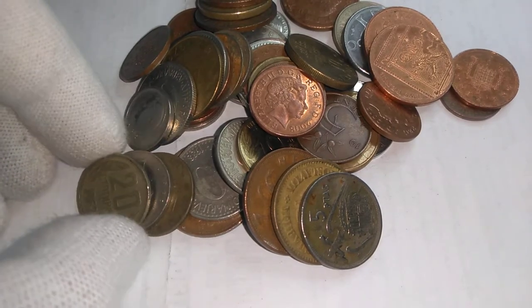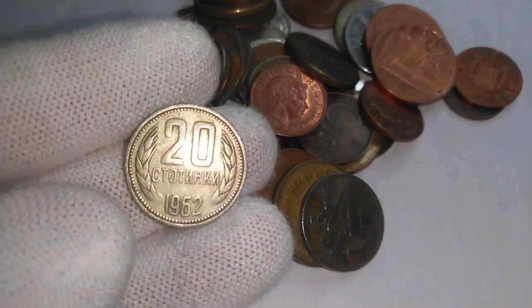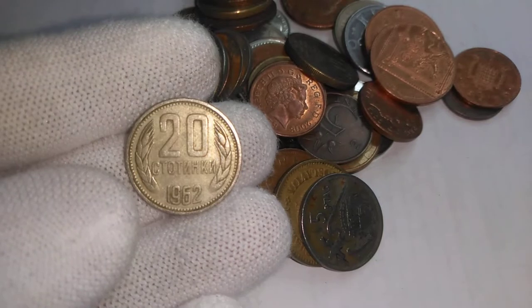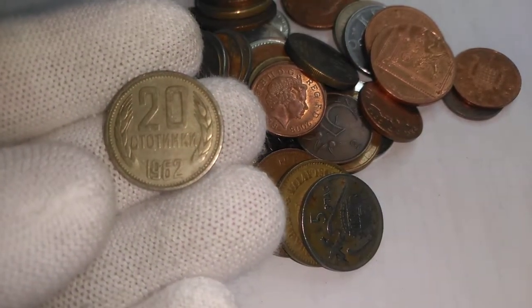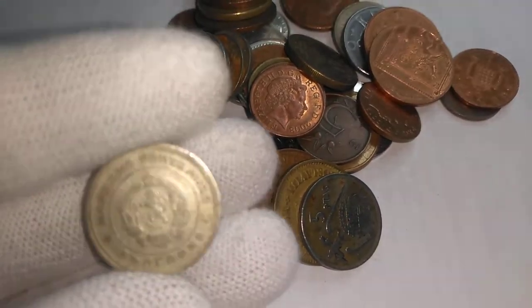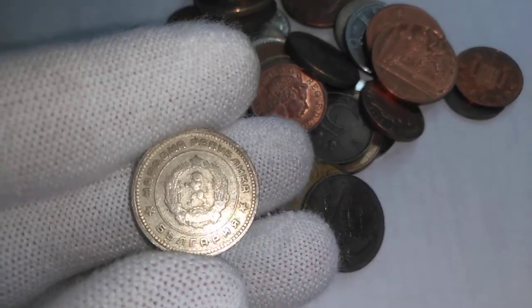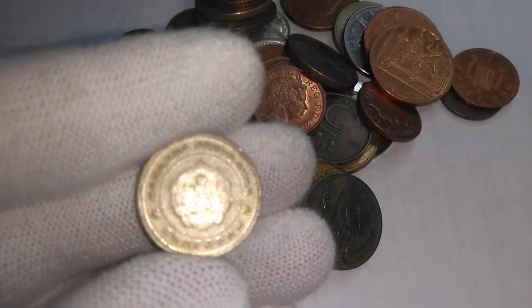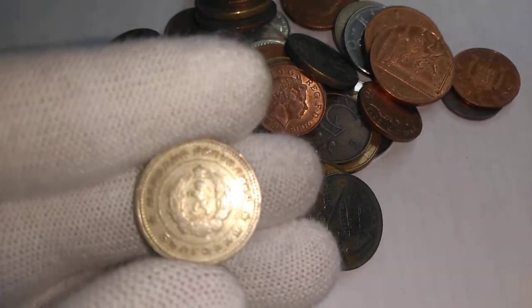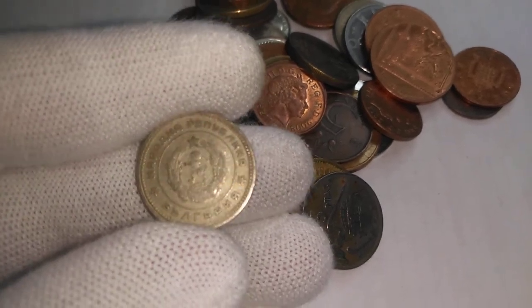Oh, now we got something interesting here — 20 Stotinka, 1962. Initially looking at it, it does look a bit like the old Soviet Union coins. This of course is from Bulgaria — Bulgaria, not Belgium. And there's the symbol there. We got a lion in the center and the wheat sheaf again, and a crown at the top of the wreath, which seems to be a popular theme on communist symbols. I guess that's one of the symbols of prosperity.